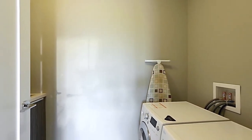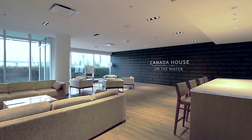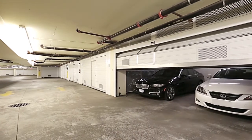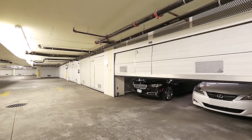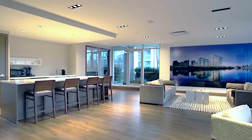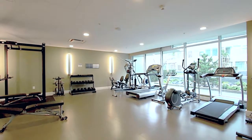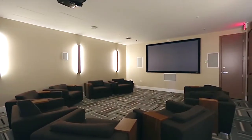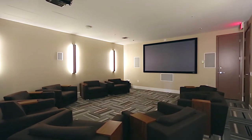Canada House is complete with fabulous amenities, which include your own two-car secured private garage, as well as access to the library, lounge, fitness room, yoga room, billiards room, theatre, and a concierge to serve you 24-7.